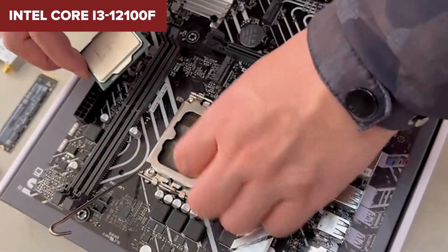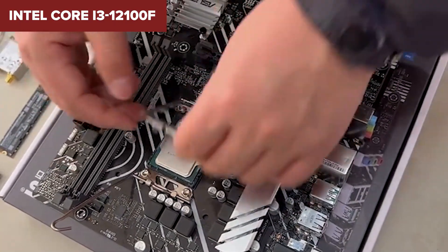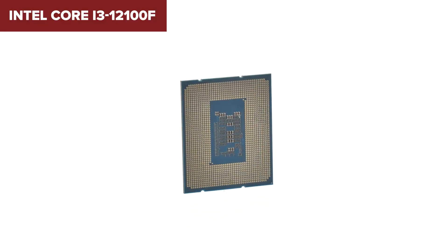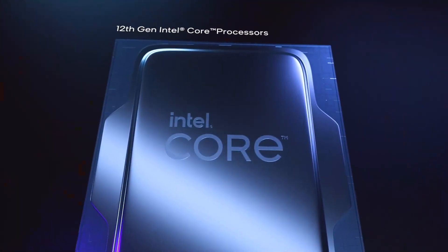However, the lack of integrated graphics might be a deal breaker for anyone building a PC without a discrete GPU. That said, if you're purely gaming-focused, the 12100F is hard to beat at its price point — affordable, efficient, and reliable. What's not to love?